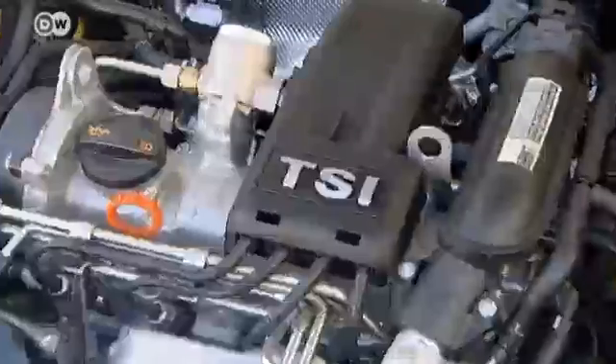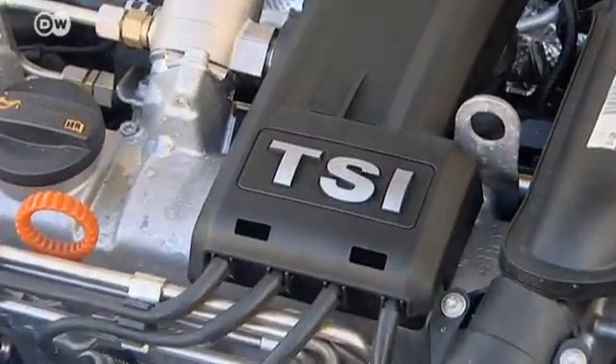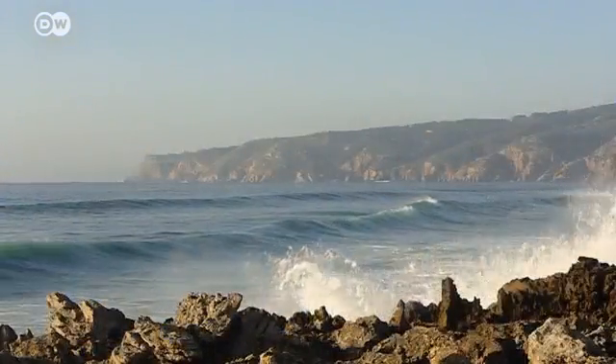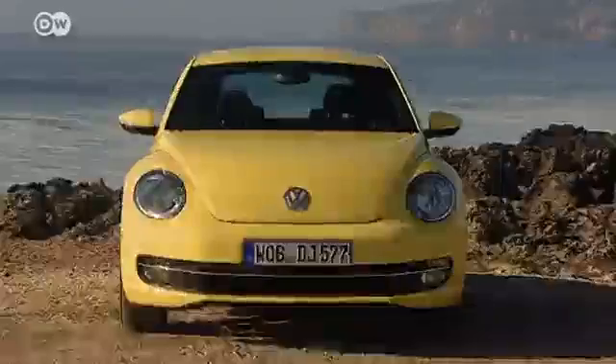Andre Tietje touts the new downsized engine that consumes less fuel. The 1.4-liter TSI with 160 horsepower and the 1.6-liter TDI with 105 horsepower come equipped with Blue Motion technology. Consumption is down to 4.3 liters per 100 kilometers — this is the most fuel-efficient Beetle ever. Blue Motion means fuel-saving measures and efficiency.